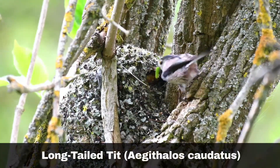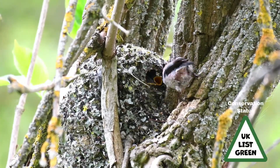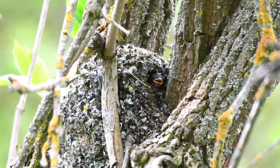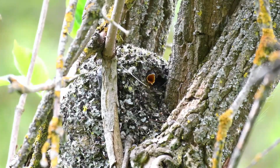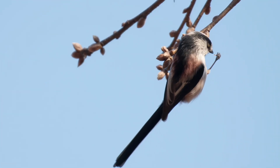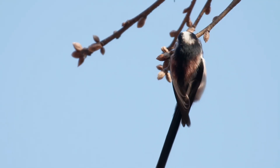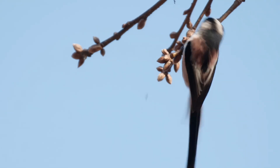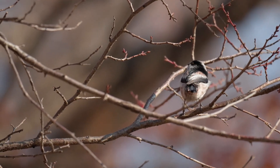Long-tailed tits, Edithalus caudatus, are instantly recognisable by their distinctive pink breast feathers and their extraordinarily long tails compared to our other resident tits. As well as having pink feathers, they have black stripes on their heads and down their wings and tail feathers. Their cheeks and cap are white. They are very sociable birds, often travelling in groups in search of food. Consequently, you will often hear their chirps long before you spot them. Long-tailed tits have a single clutch of eggs each year, favouring woodland and hedgerow habitats.